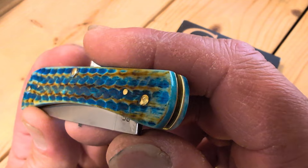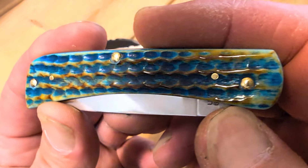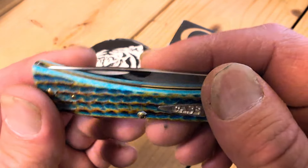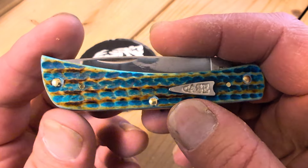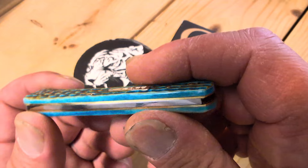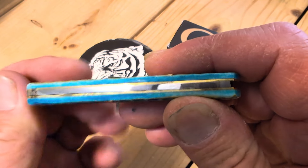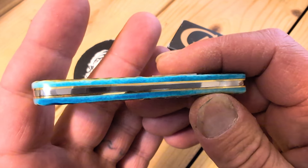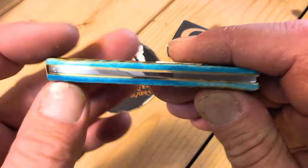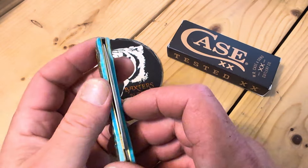Let's take a look at the pile side here. Look at that burn. Beautiful Caribbean Bone, Corn Cob Jig, True Sharp Stainless Steel, Brass Pins, Nickel Silver Shield. This here are bolsters. Brass liners. Really nice backspring. Maybe a hair gap there.